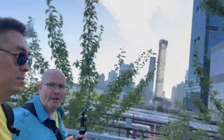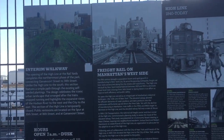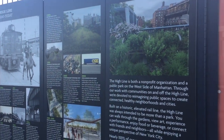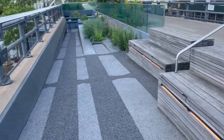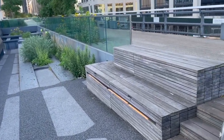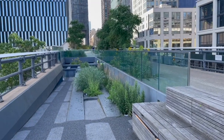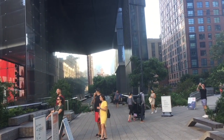I believe we are coming up to what is known as the 30th Street Spur, because you had two different lines converging. And right over here there's some information about the High Line, so let's take a look at that. What a great place to sit and enjoy different views of this city. I do highly recommend visiting the High Line. This is the actual spur where you've got the two different lines going off.